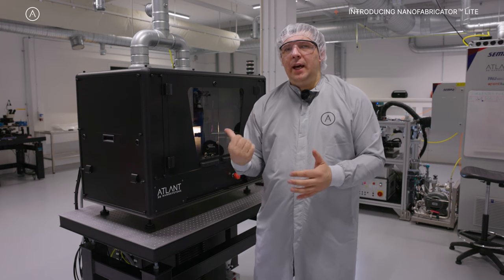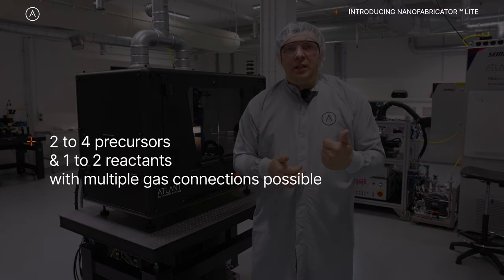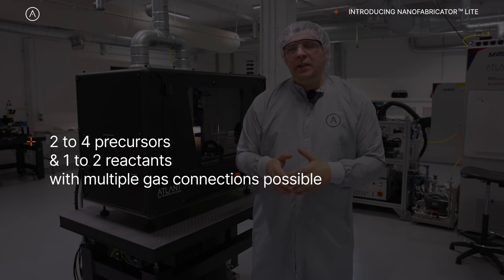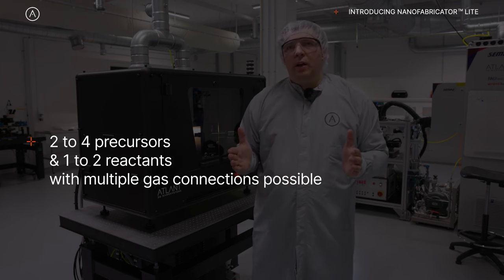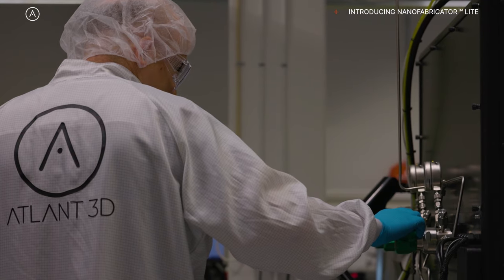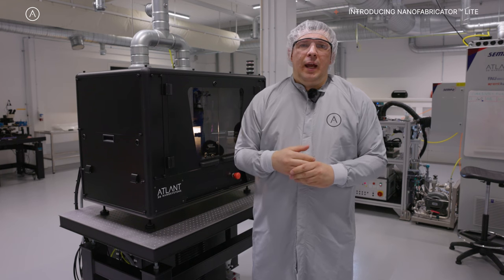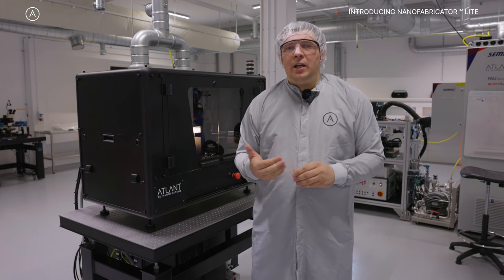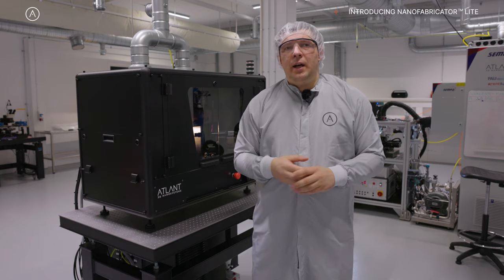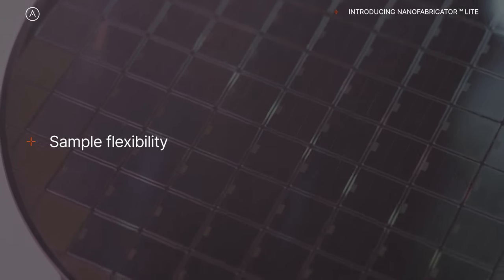The Nanofabricator Lite has two precursors and one reactant, so you can already work with a combination of two materials. It can be expanded up to four precursors and two reactants. You can also connect several gases like ozone, oxygen, and carrier gases like argon or nitrogen. It can accommodate different samples for processing.